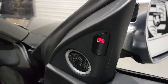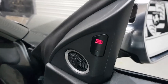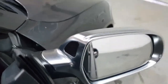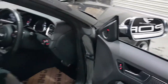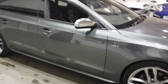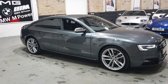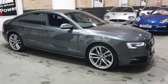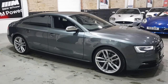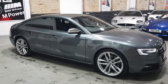It looks like it may have the blind spot detection package — I've not seen that before on a Sportback — with little warning lights that come up in the door mirrors. Also, something you can't see on the car but confirmed via a spec check with Audi: it has the sports differential fitted, which is a big plus for anyone wanting to use the car purposefully.